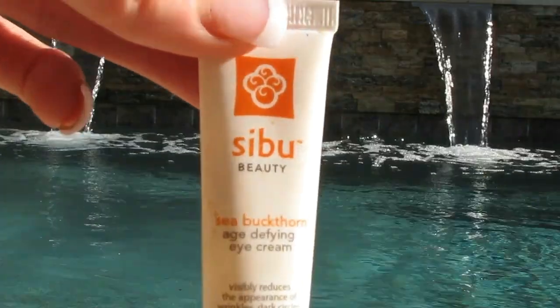Some more skin products. The Sibu Beauty Age Defying Eye Cream. I was not thrilled with this. I haven't had it that long — maybe three or four months — and it's separating on me. It's not pretty. So I am throwing this away. Very disappointed in this.